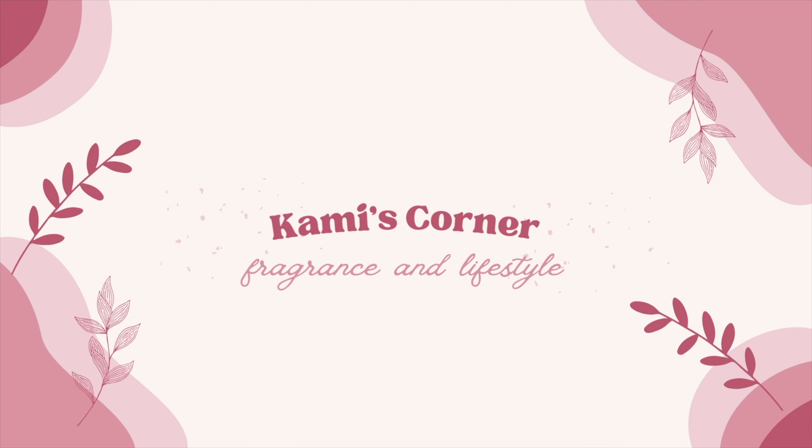Hello everyone, my name is Cammie and welcome to my channel, Cammie's Corner. Hey everyone, welcome. If you're returning, thank you so much for coming back. On my channel we do mainly fragrance and Bath & Body Works content, which is a sprinkle of Disney and lifestyle content.